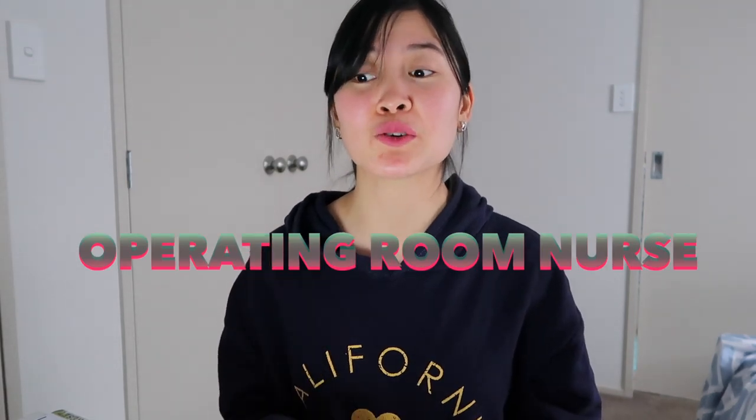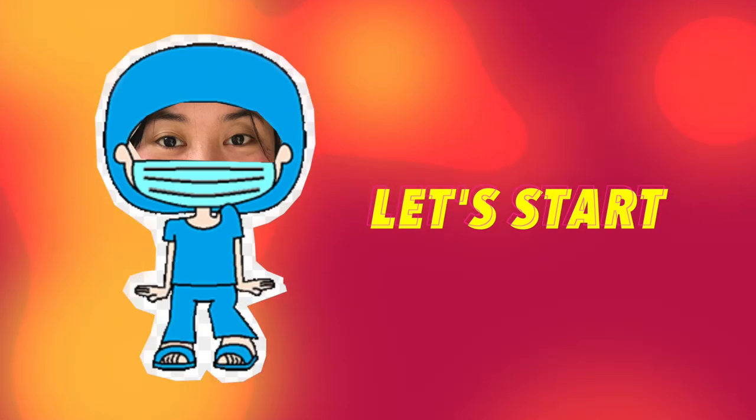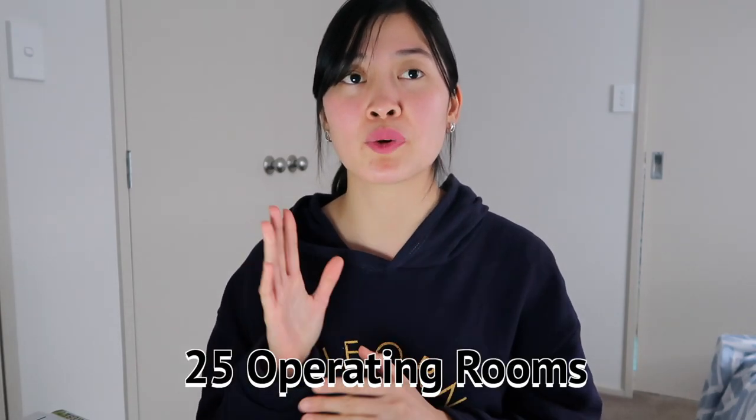For today's vlog, because I've been working here in New Zealand for two years, and there are people who ask me what I'm going to do as an operating room nurse, I thought I would do this. Where do I work here in New Zealand? I work in a big government hospital here, and we have 25 operating rooms.